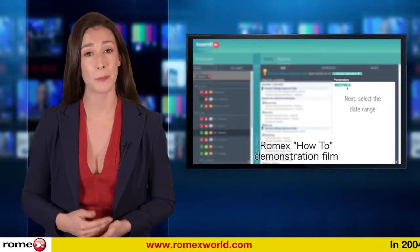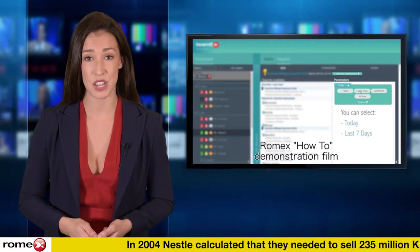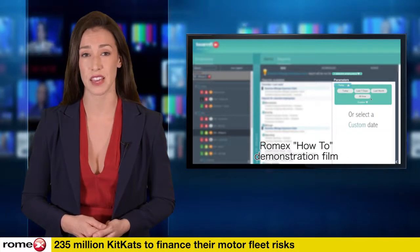New technology has been produced to help companies avoid discrepancies and therefore potential fines. Until now, validating mileage has been a time-consuming exercise. Most people use a combination of guesswork and Google Maps to come up with a rough figure.